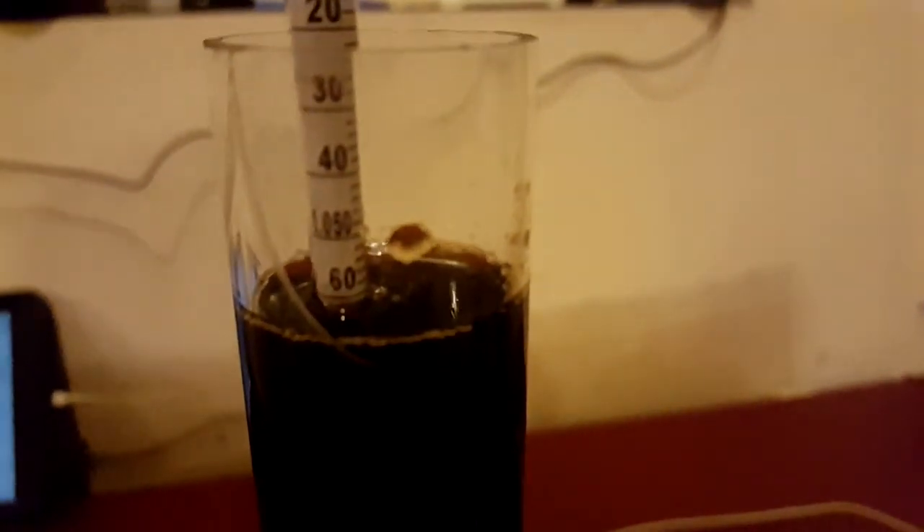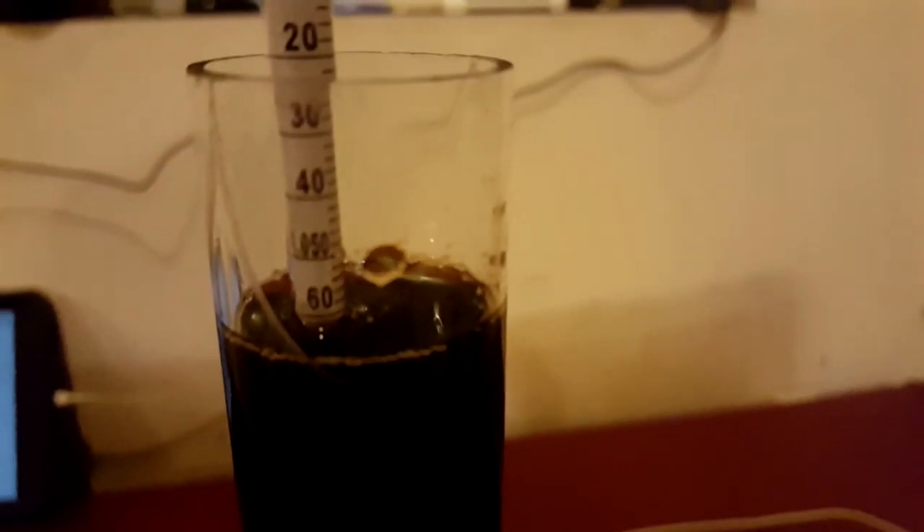Continuing on the brew day for the milk chocolate blackberry stout. At the 60-minute mark and the 30-minute mark, I have an ounce of East Kent Goldings going into the brew pot along with the Whirlfloc tablet. We're looking for a target original gravity of 1.061, and I hit dead on — really excited about that.